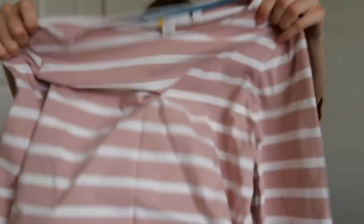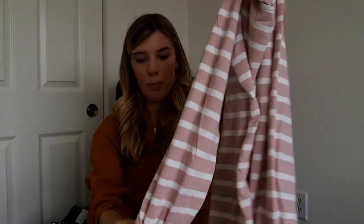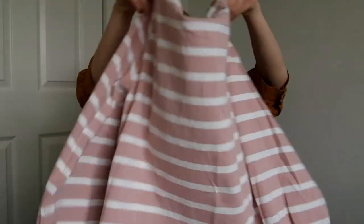This is a top by the brand Boden. It's just a pink and white striped top and it has cute little puff sleeves — or puff cuffs, I guess. This is a size 6.